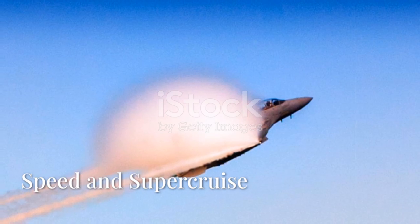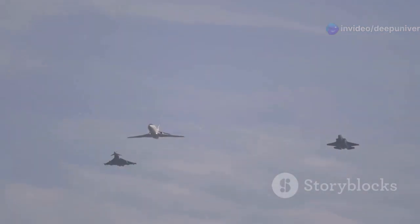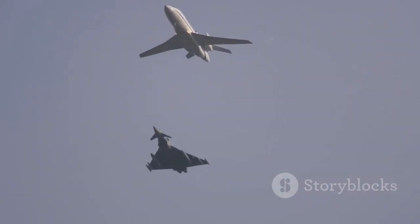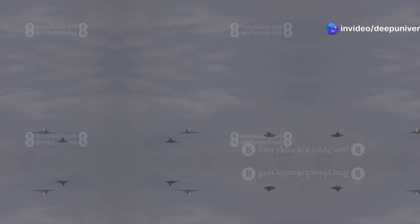The X-44 Manta 2 is not just stealthy and maneuverable — it's also incredibly fast, representing the pinnacle of modern aviation technology. It can sustain supersonic speeds above Mach 3, leaving many existing fighters in its dust. Its speed gives it a significant edge in both offensive and defensive operations, allowing it to quickly reach combat zones, evade enemy fire, execute rapid strikes, and retreat before the enemy has a chance to react.